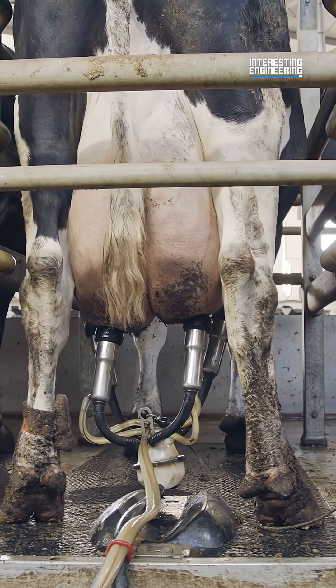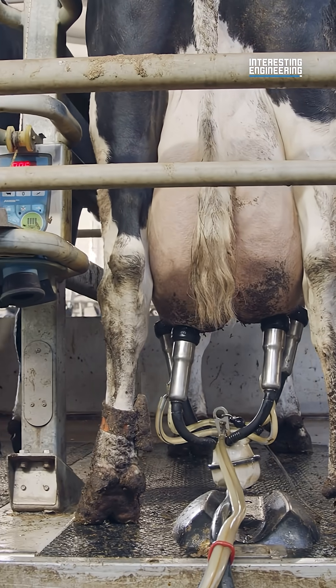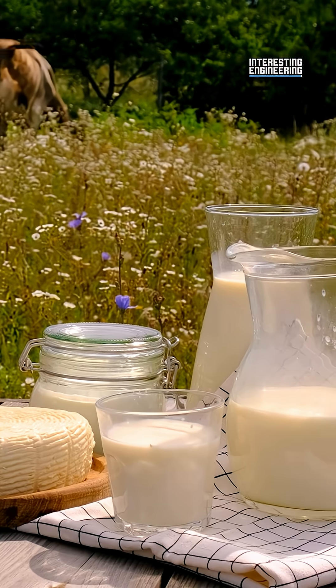Afterwards, it gets bottled or put in cartons and sent off to groceries to be sold. This is how milk gets from the cow to your glass. What do you think? What's your favorite dairy product?